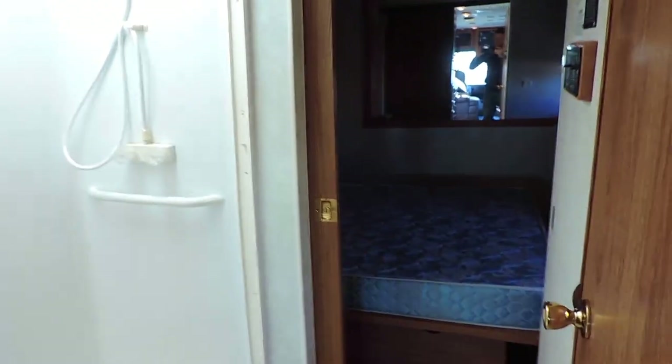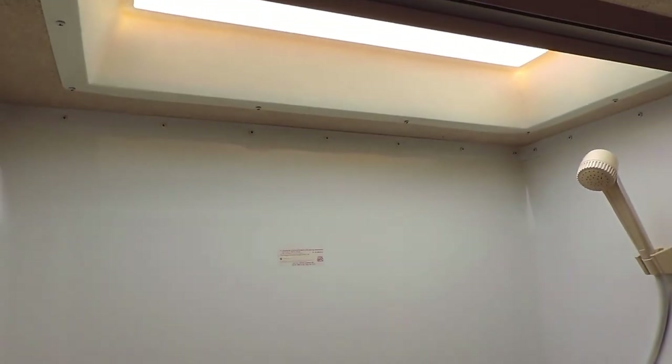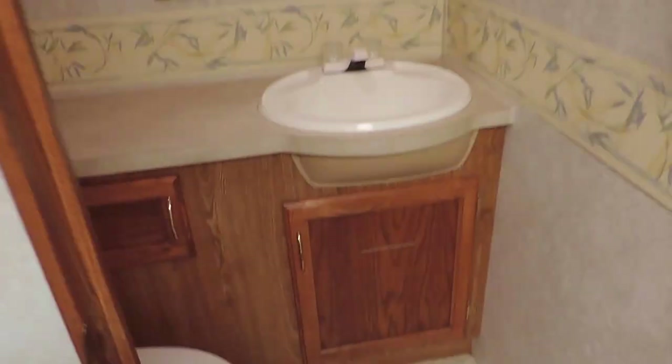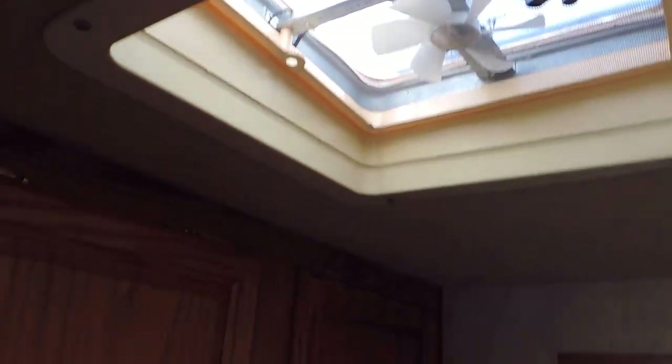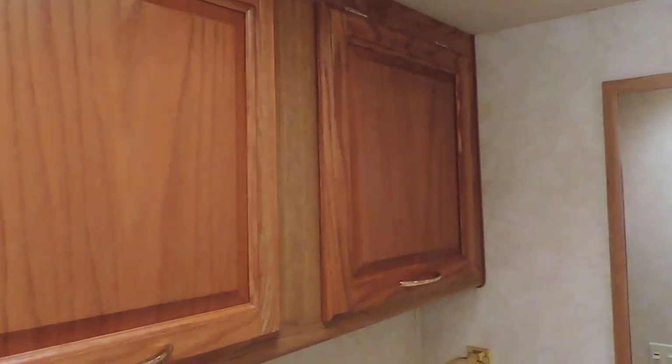It's got a split bath just before the back bedroom with a nice tall walk-in shower and a big skylight in the ceiling. Straight across is the sink and toilet, a dressing mirror, another power fan in the ceiling, and some more cabinets overhead.